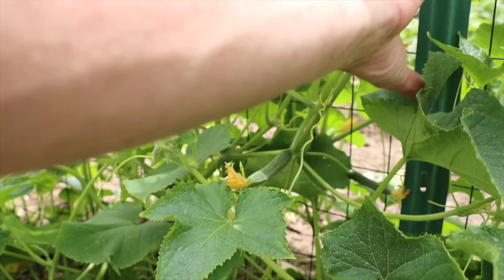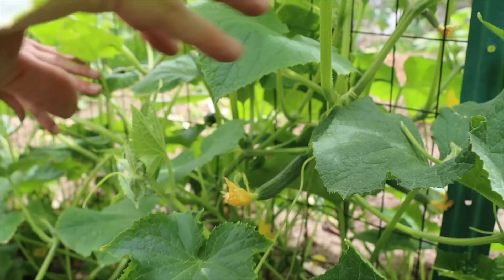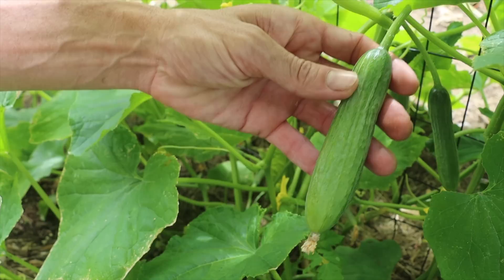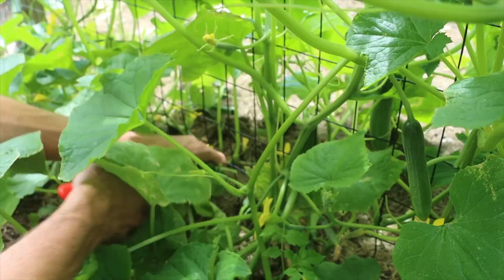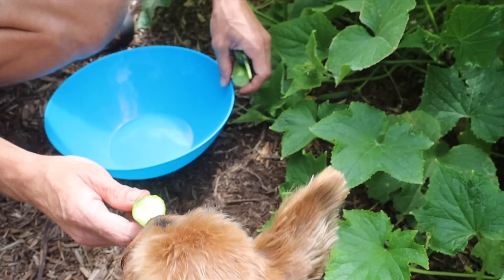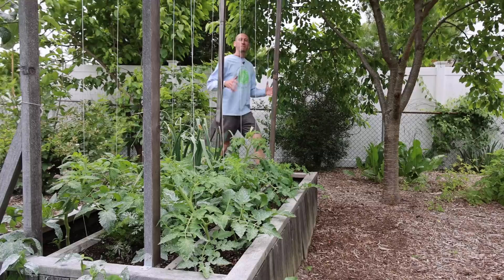The second mistake you cannot afford to make when growing cucumbers is allowing them to ripen on the vine. This is a big no-no — if you allow even one cucumber to start to ripen and finish the seed, the whole vine will quit producing. The plant's whole desire is not to produce a big crop but to produce viable seed for offspring. So if we continually pick the cucumbers when they're young, the plant will keep producing. Pick early and often — the more you pick, the more you will get.